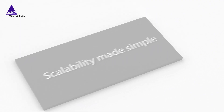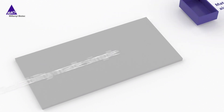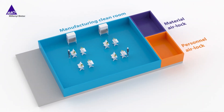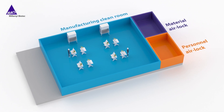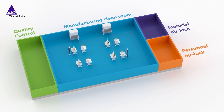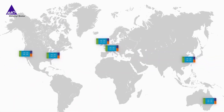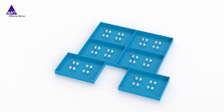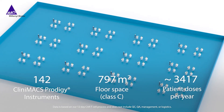Our manufacturing model is comprised of separate material and personnel airlocks, a Class C manufacturing clean room, and a room designated for quality control. The MaxUnit model is easily scalable, from a global network of manufacturing suites to a large central manufacturing facility.